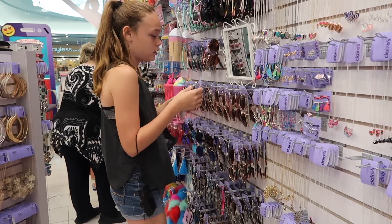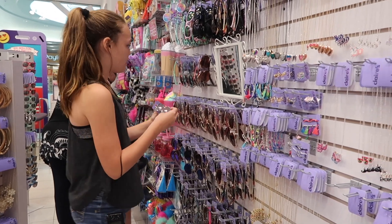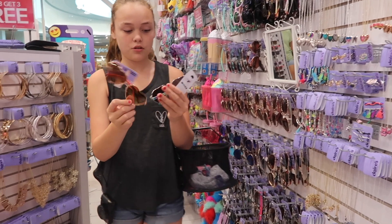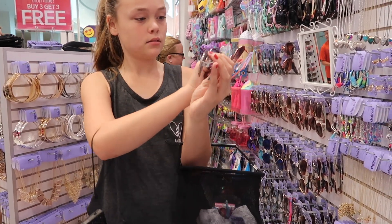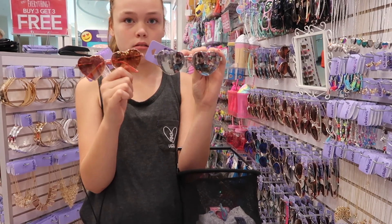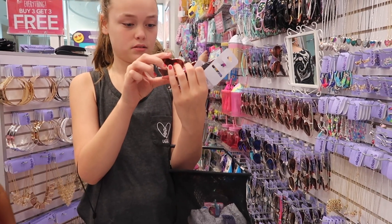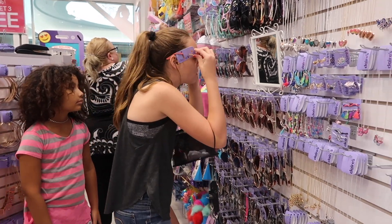So Maya found her heart sunglasses that she's been looking for. I like these ones how they look — do you think they kind of look small? I like the ones on the right. No, the ones on the left are gold. I like those too. Yeah, I think I'm going to get these. Remember, it's buy three get three free.